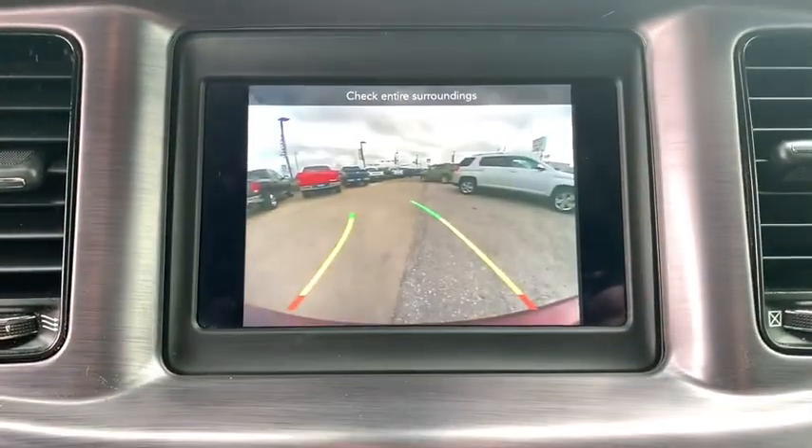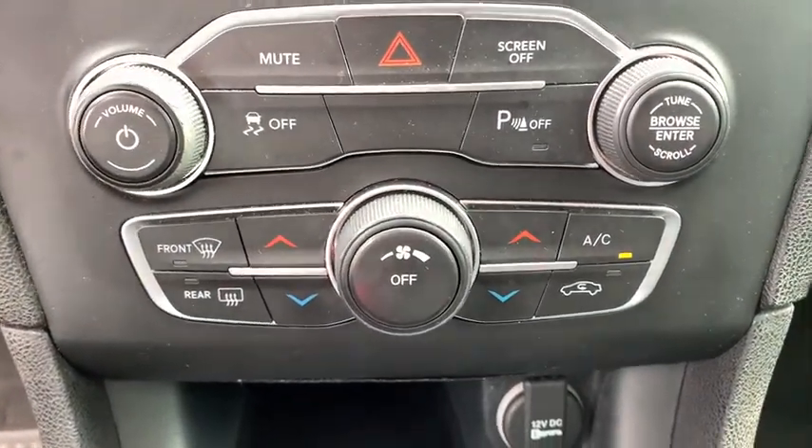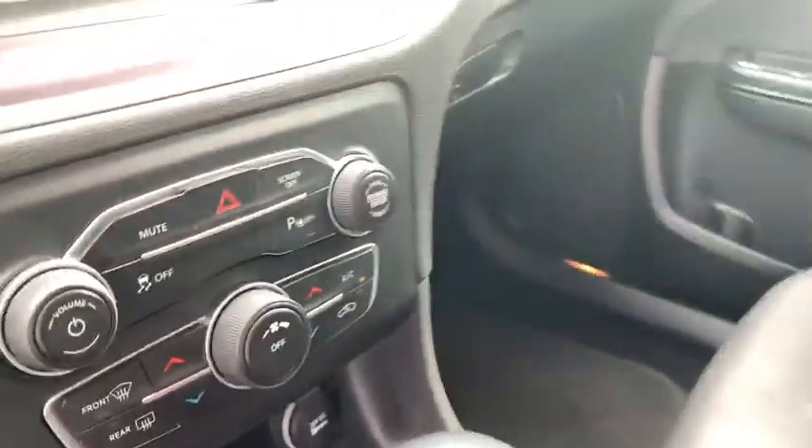Auto-off headlights, power windows, electronic stability control, power door locks, passenger airbag, child safety locks, side head airbag.